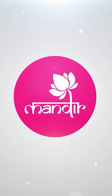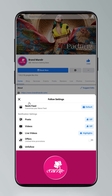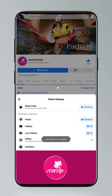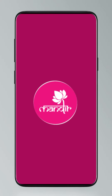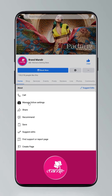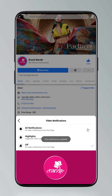We, the house of Brand Mandir, have come up with some stunning trends which highlight your unique style statement. Follow our everyday live shows on Facebook and Instagram as Brand Mandir. To get updates, click on Settings and go to Manage Follow Settings. Choose Favorites for newsfeed, Standard for posts, and All Notifications for videos and live videos.